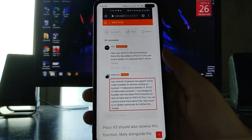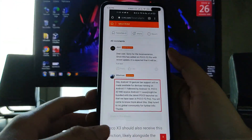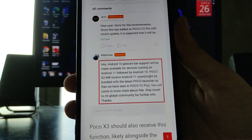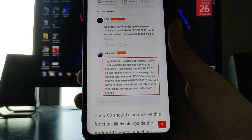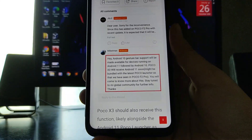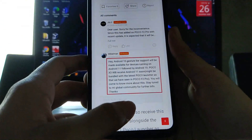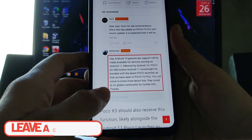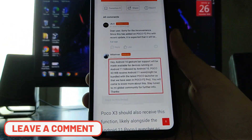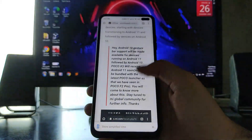A moderator wrote in the MIUI community that Android 10 gesture bar support will be made available for devices running on Android 11, followed by Android 10. The POCO X3 will receive the Android 11 update soon, and it might be bundled with the latest POCO Launcher, as seen on the POCO F2 Pro. Stay tuned to the MI Global Community for further info. This post was made by the moderator called MI Batman.